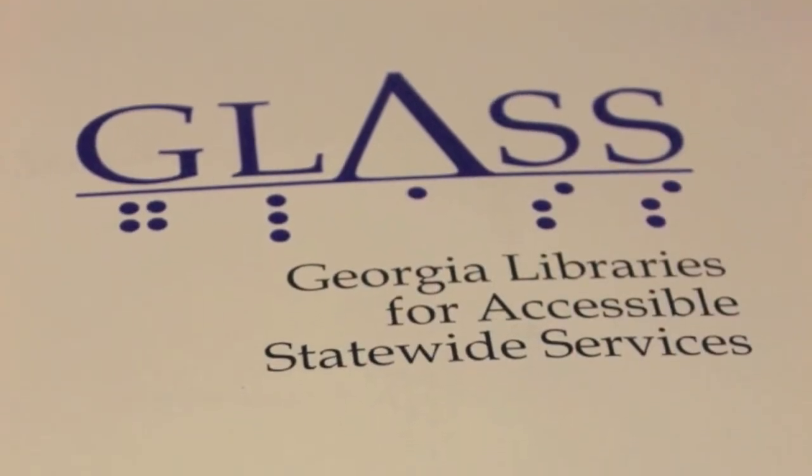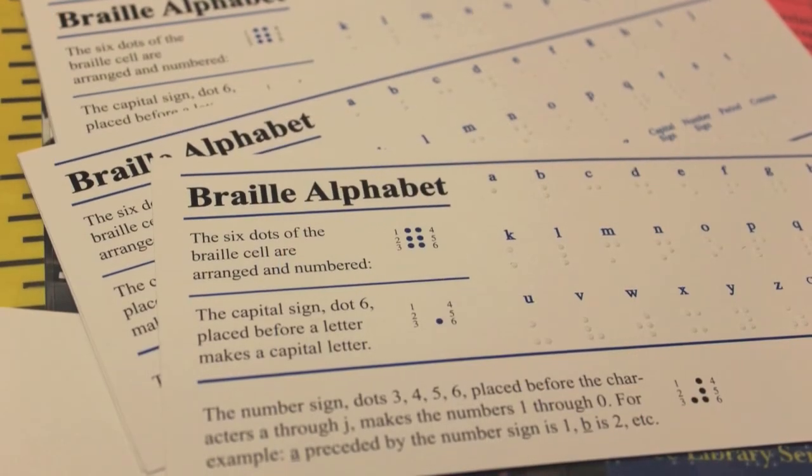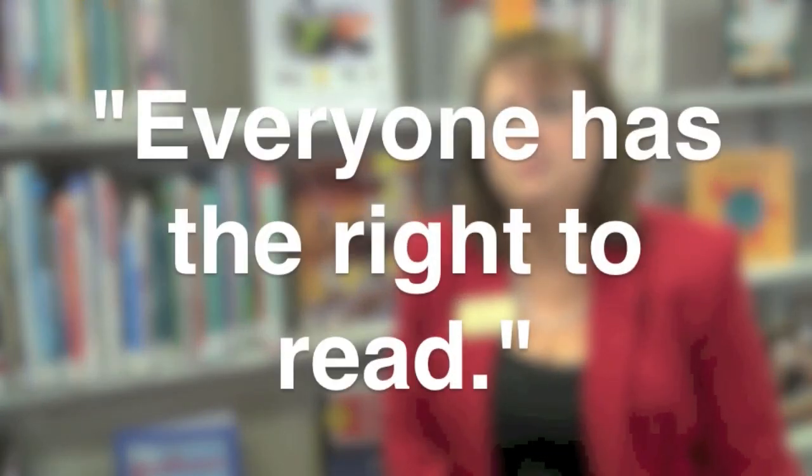It's a program offered to any eligible and enrolled resident in Georgia who needs audio books or Braille because they can't hold a book or turn the pages. We're here to meet the needs of anybody so that all citizens and residents can participate. You can stay up on current events and talk about the same books your friends are talking about, even if you can't hold a book or see the words on the page. Everyone has the right to read.